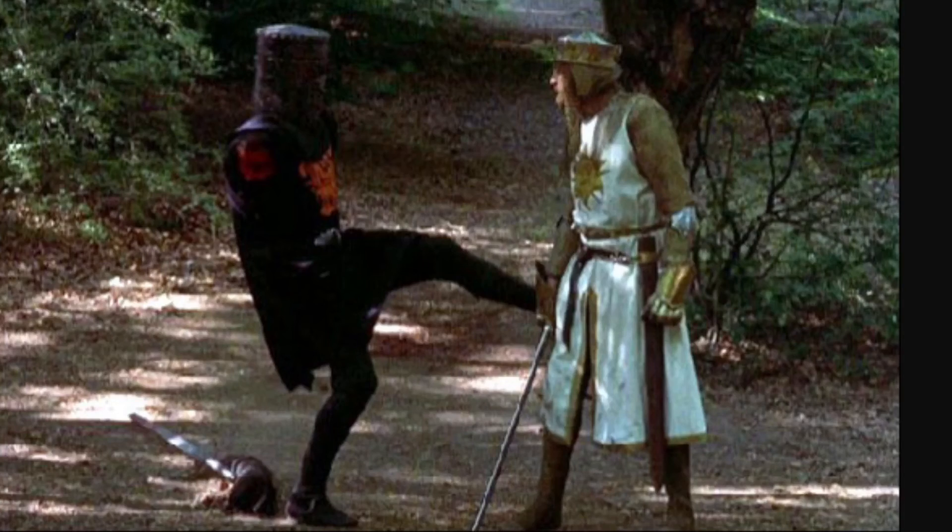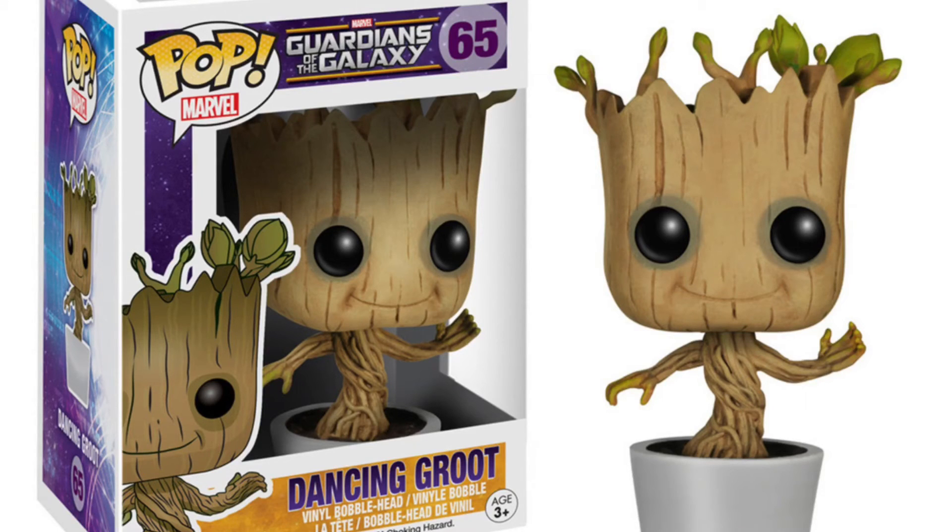Number 2: this holy grail — the Monty Python armless soldier pop. You probably don't know who this guy is, but he's hysterical — search him up on Google.